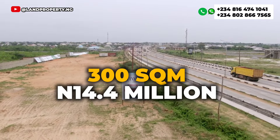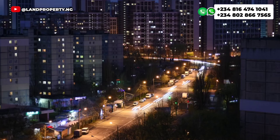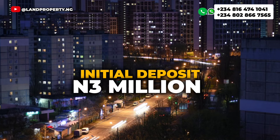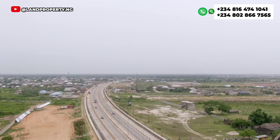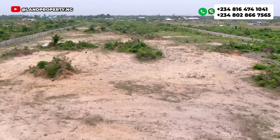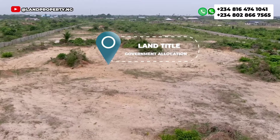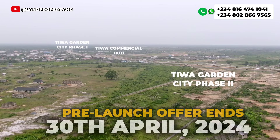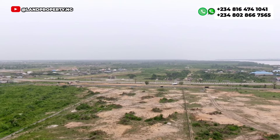With 3 million Naira initial deposit you are good to go. You can get a 300 sqm plot for 14.4 million Naira, a 500 sqm plot for 24 million Naira, and a 600 sqm plot for 28 million Naira. We also have a flexible payment plan available to help you own multiple plots in this estate. This pre-launch offer ends on the 30th of April 2024.